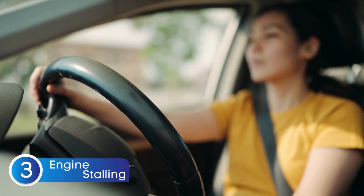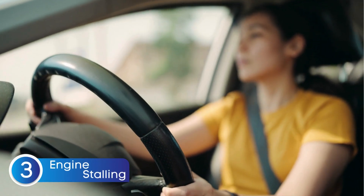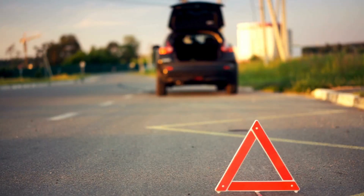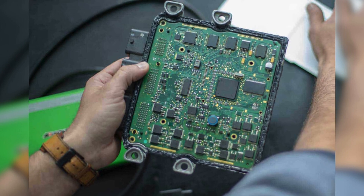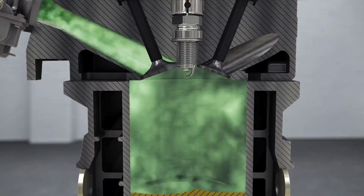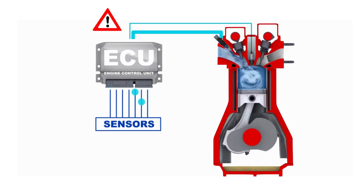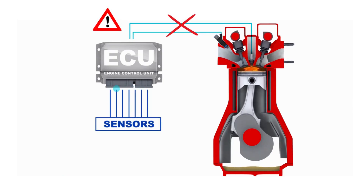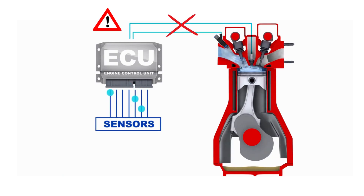The third symptom is engine stalling. Have you ever been driving and your car suddenly shuts off? It's not just annoying — it can be downright dangerous, especially in traffic. A failing ECU could be the cause. Your ECU controls essential engine functions like fuel delivery and ignition timing. If the ECU malfunctions, it may send incorrect signals or no signals at all to critical components, causing your engine to stall without warning.